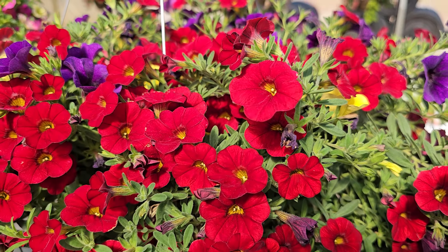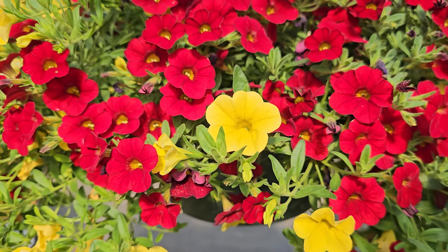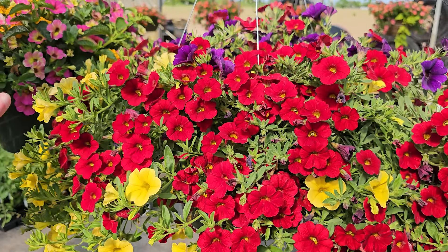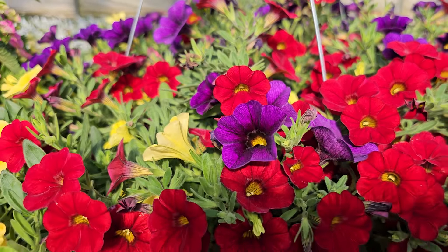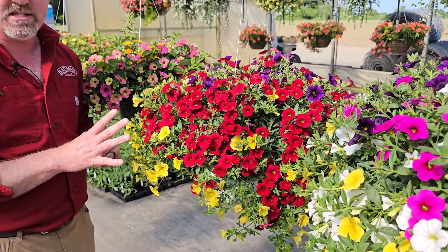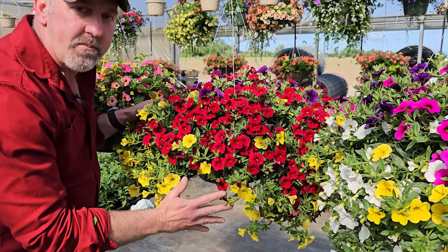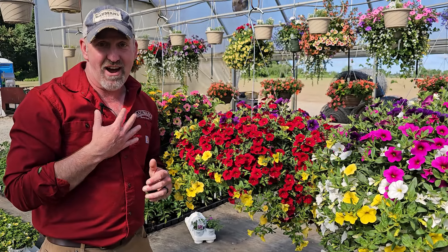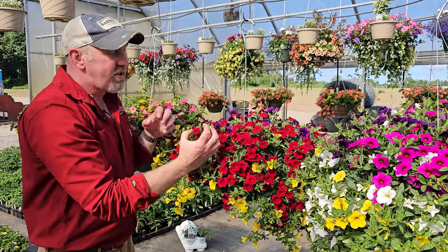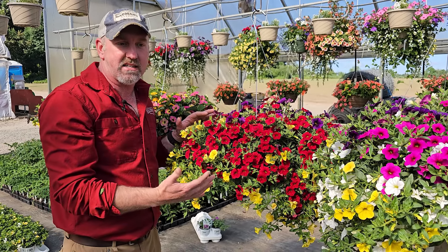This one has Lemon Slice and Coral Sun in it. Just like with petunias, if you're picking out Calibrachoas within the same series, I find that most of them grow really well together. I like that you have Lemon Slice and Coral Sun all poking in and around each other, so you don't end up with one big blotch of one color and a blotch of another. I also like to add a little bit of texture — this one uses a Chocolate Creeping Jenny. That dark color really highlights the other colors and trails down nicely.